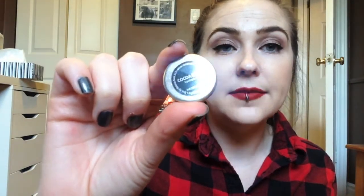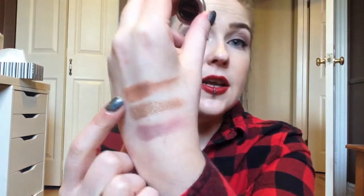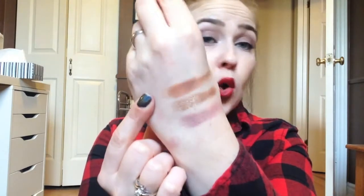Next up I have one of her most raved-about eyeshadows, which is Cocoa Bear. It's a really warm matte brown color. It has the name of the shadow on the back but unfortunately not the finish. It is just a really pretty warm brown color. I don't have a lot of warm browns because I'm more pink-toned and I wear cool-toned stuff, but I thought it would be nice to have in my collection.